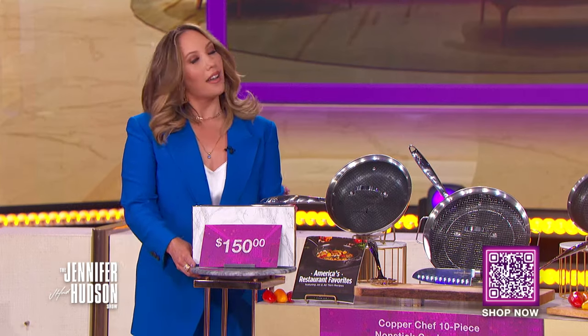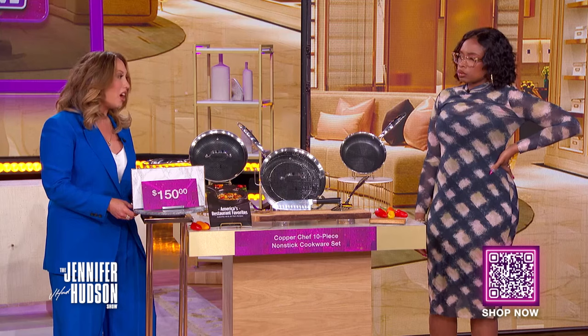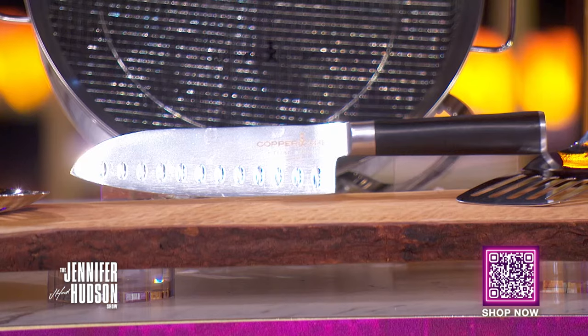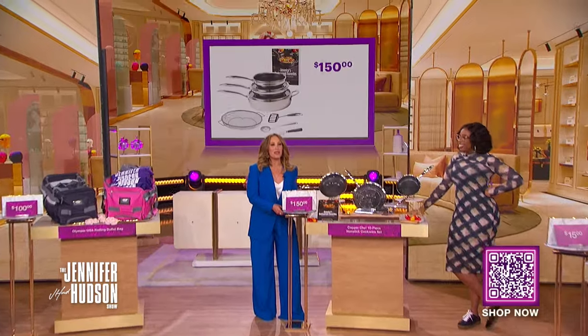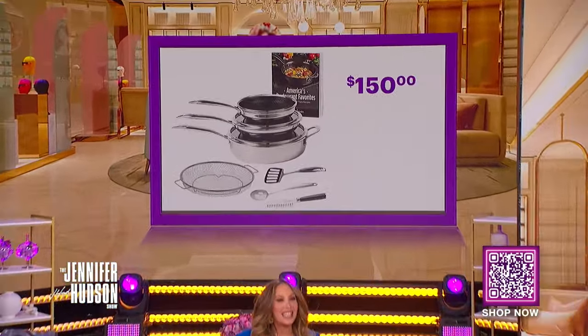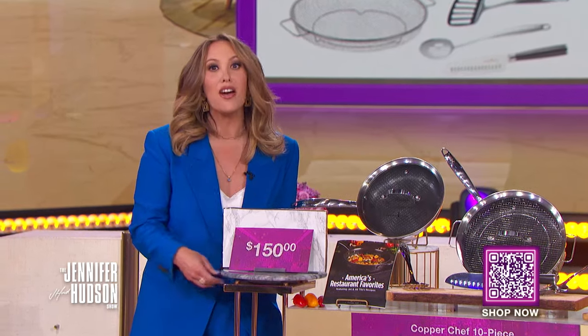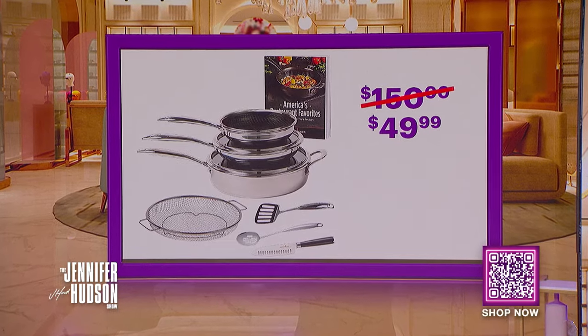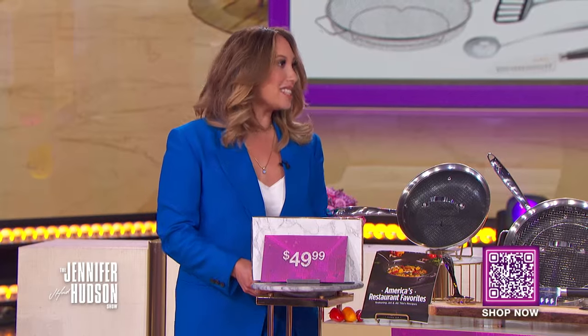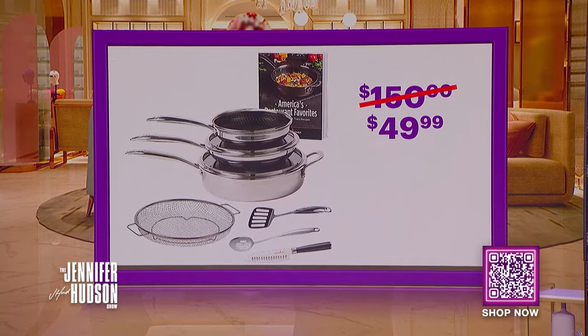Can you believe how many items come in this set? You get all of that. We've seen this retail for as high as $150. With the deals at MorningSave discount, you can get this entire set for only $49.99. That's a saving of 67%, and everything is included.